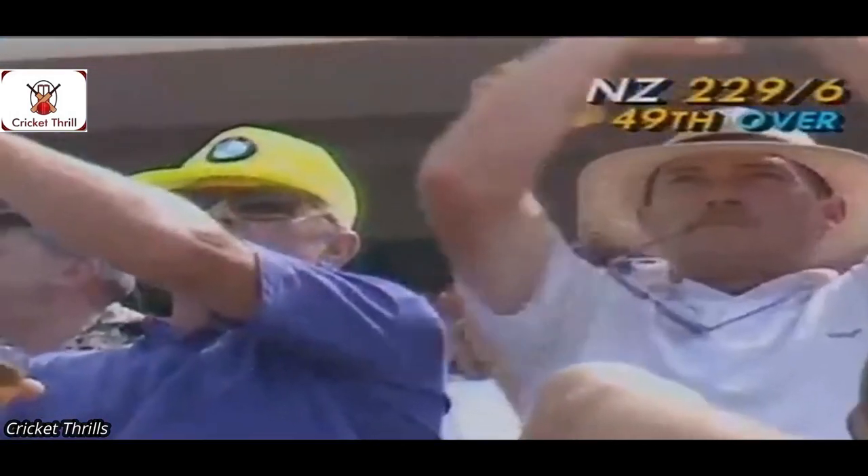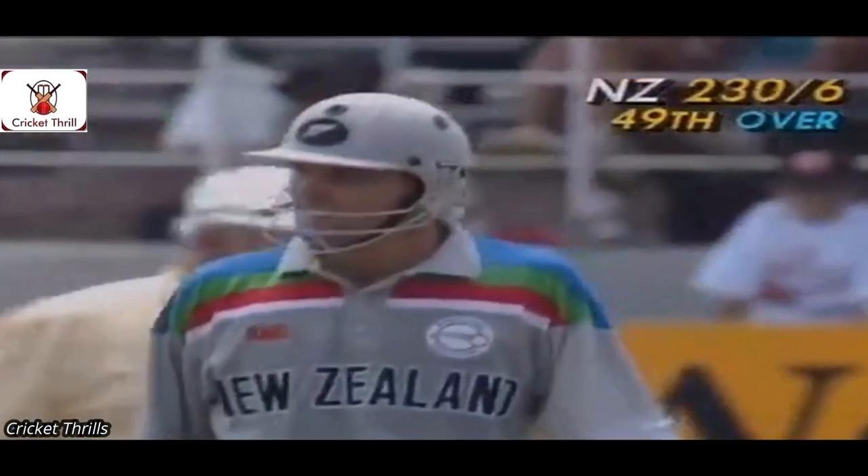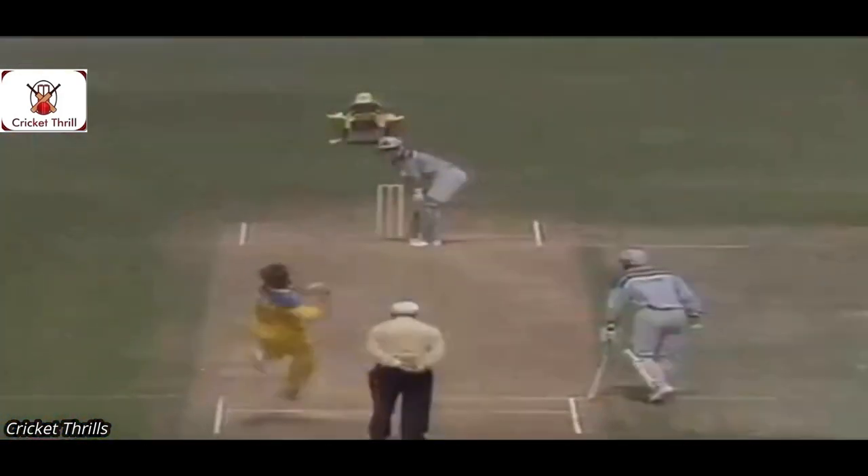Good shot! Pull to the on side — Jones dives but misses. Four! Magnificent full shot right off the meat of the bat, and he moves on to 98. What a magnificent innings this is turning out to be.